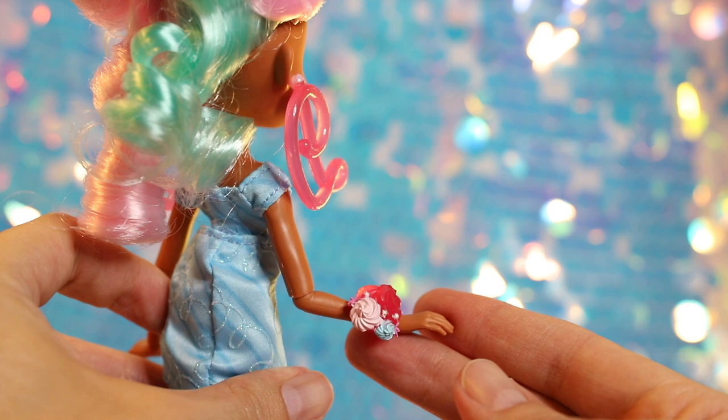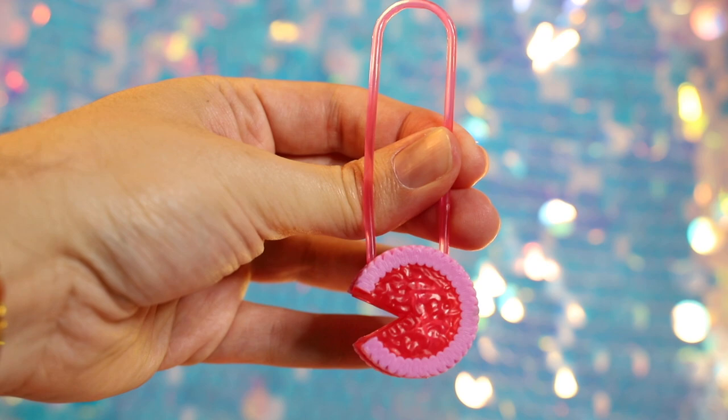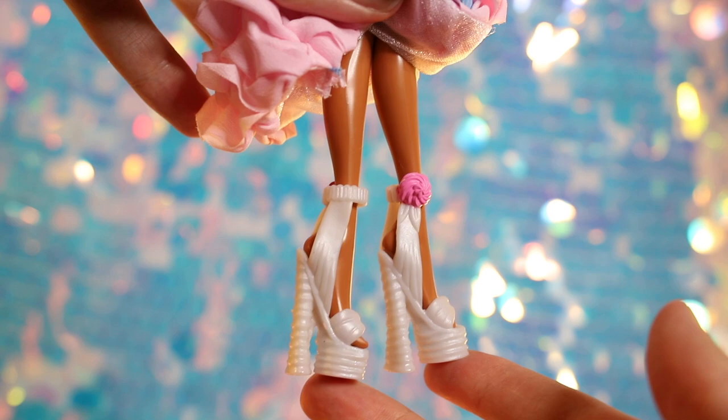Just when you think she couldn't be any sweeter, look at that cream dollop corsage. Her purse looks like a dark pink cake that someone took a hearty slice out of, with a translucent strap matching her earrings. The cherry on top is her pearly white open-toed heels with pink cream dollops at the ankles.